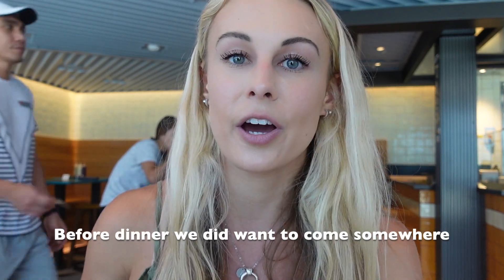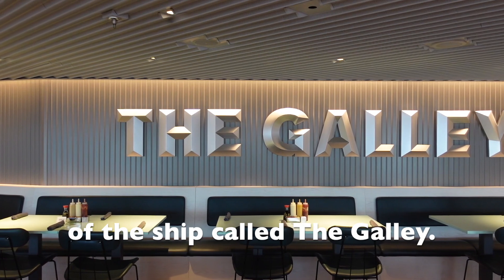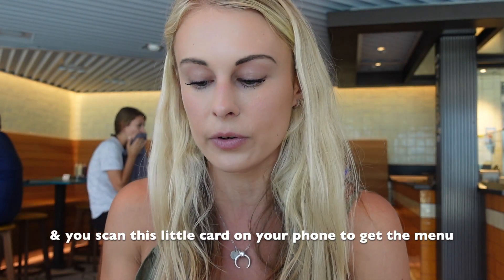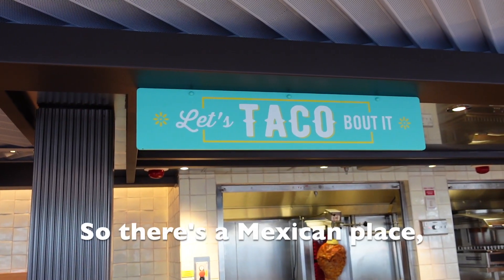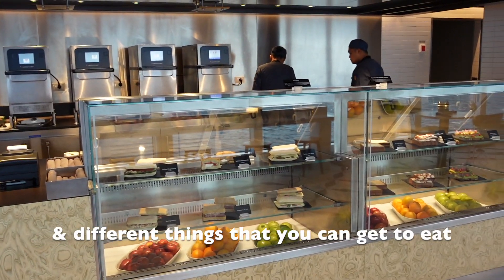Before dinner, we wanted to grab a quick bite to eat, so we came to this area of the ship called The Galley. You scan a little card on your phone to get the menu and they have a bunch of different food options — a Mexican place, a noodle place, and different things you can get to eat.